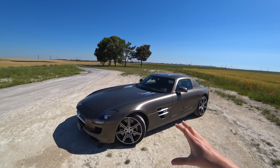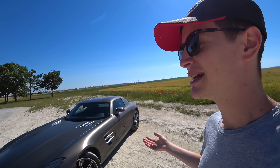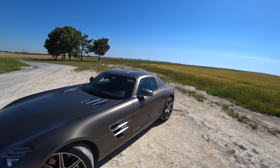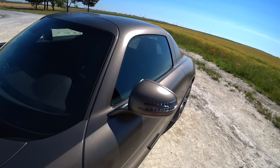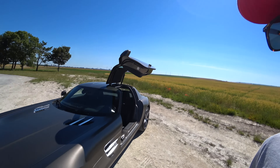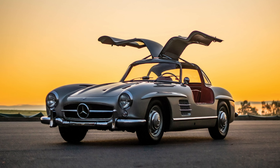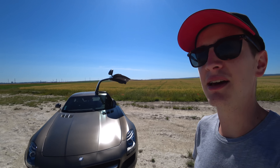So here we are with the coupé version. The characteristic of this car that made its name is the gullwing doors — the Papillon doors. If you don't know what a Papillon door is, look. It opens like this. It was a homage to the mythic Mercedes 300 SL, which was produced in the 1950s, from 1954 to 1963.